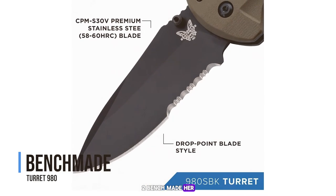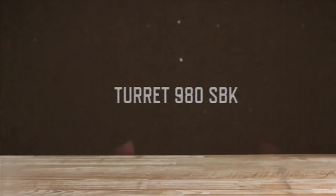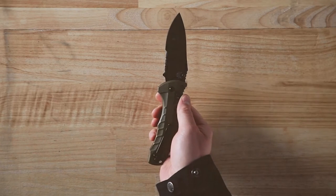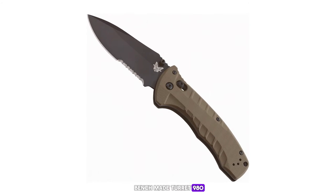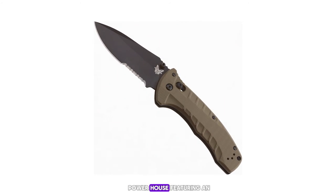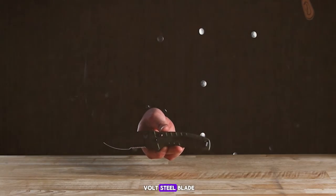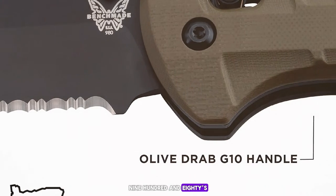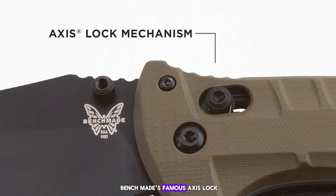Number 2: the Benchmade Turret 980. The runner-up on our list is the Benchmade Turret 980. This knife is a powerhouse, featuring an O-ring seal for water resistance and a CPM S30V steel blade that offers superior edge retention and corrosion resistance. The Turret 980's handle is made from G10, which is both rugged and provides excellent grip. The knife also features Benchmade's famous AXIS lock, one of the most reliable locking mechanisms on the market.